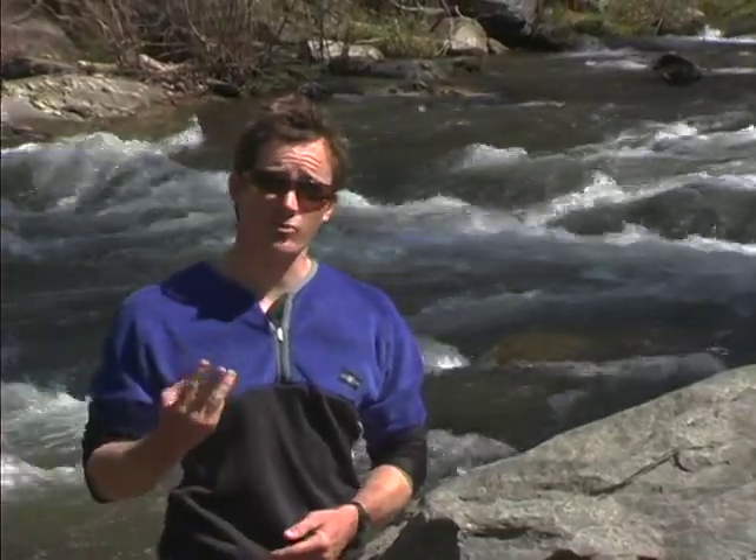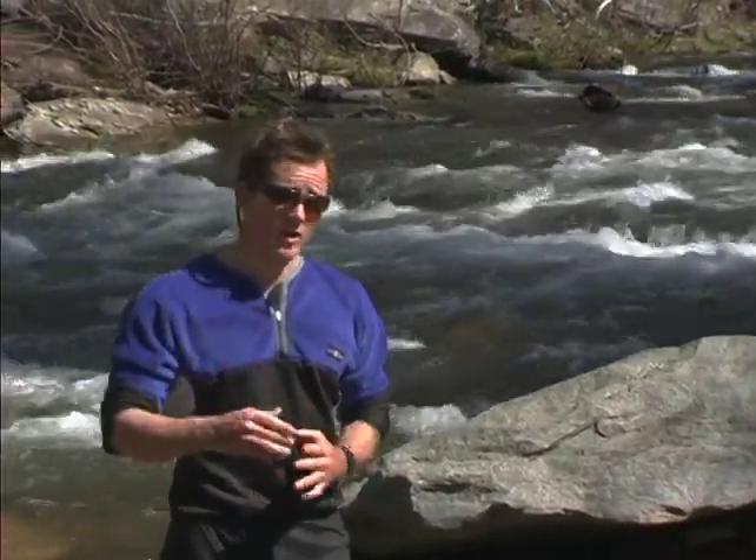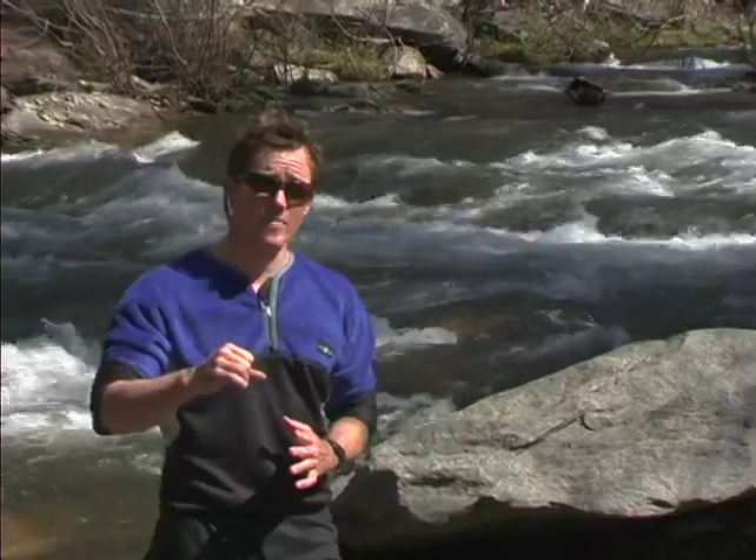A good thing to keep in mind though is that anytime you're in moving current, whether it's class one, two, three, four, or five, you can encounter hazards that will upgrade the danger quite a bit. It could be a tree across the river, it could be just a log sticking straight upstream, or it could be a rock that's got an undercut corner to it.